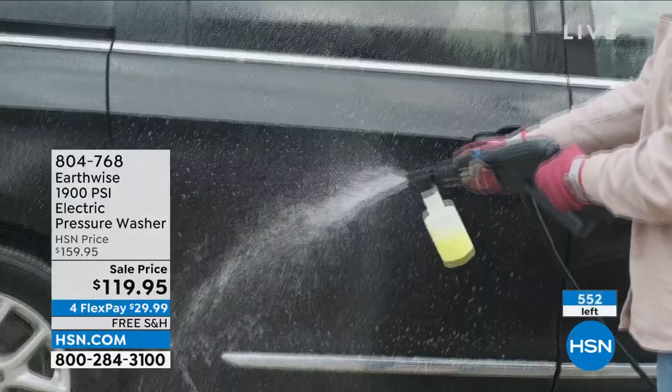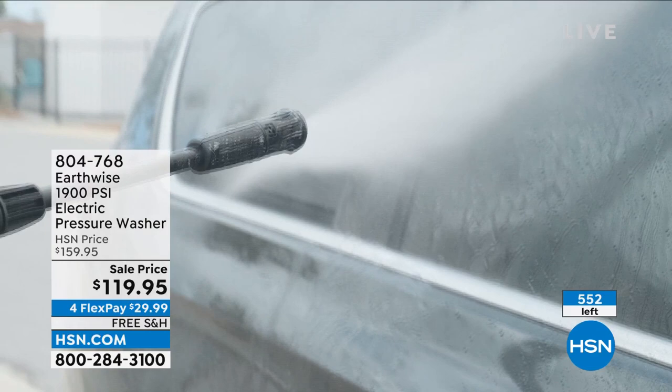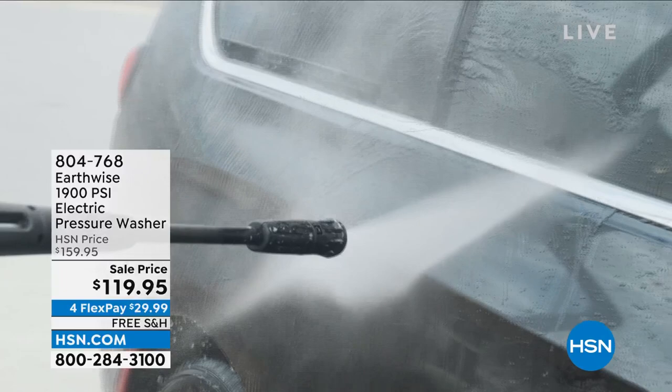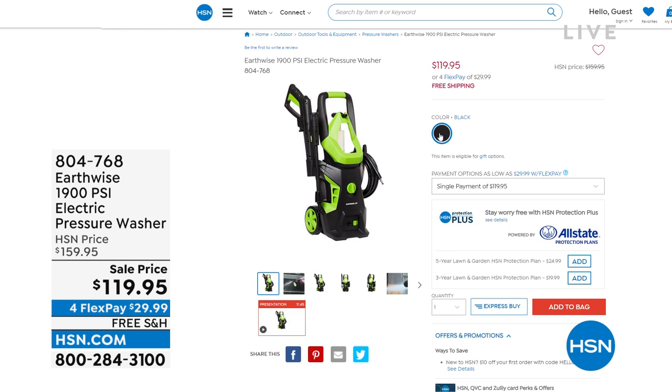It has 20 feet of pressurized hose, making it easy to get all around the car or cover the full patio or deck. One of the easiest ones we have — just plug it in with a 30-foot cord and add your garden hose, and you're set to go. I warn everyone: if you get this home, you will become obsessed with pressure washing because you get those instant results where you just see the dirt disappear.